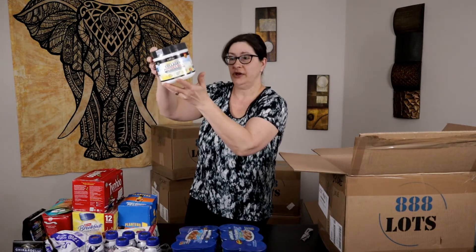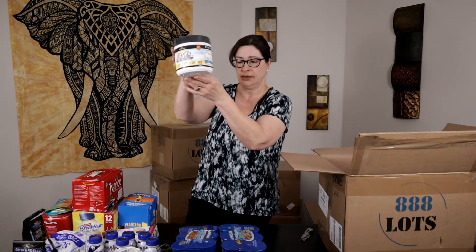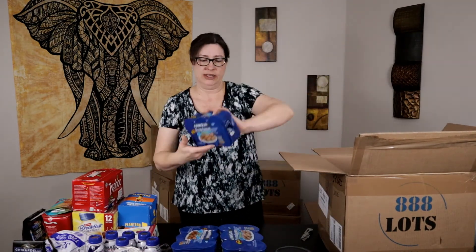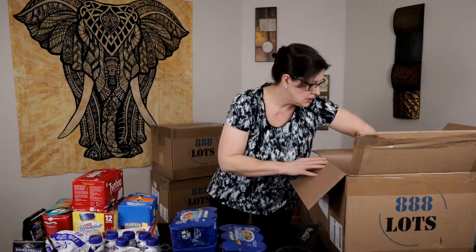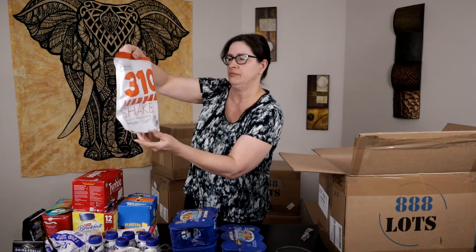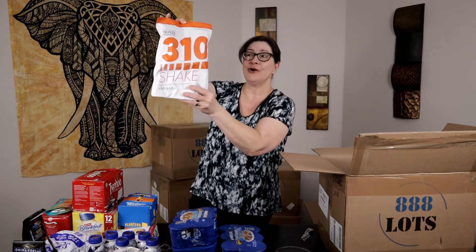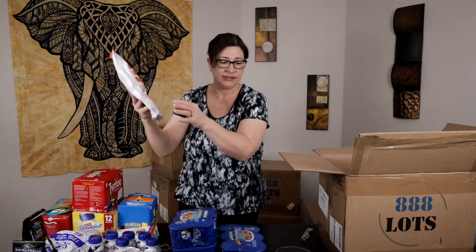Next we have collagen peptides Bio Plus — some of that stuff can be pretty expensive. Expiration July 2022, so that's about a year and a half from now. That makes me happy. Next we have more Vienna sausages. And then a 310 Shake triple-plex protein blend — expiration May 2022, so still good for over another year. That's great stuff.